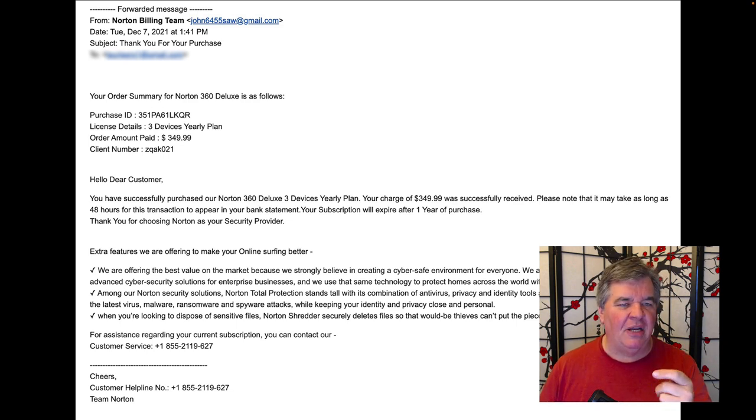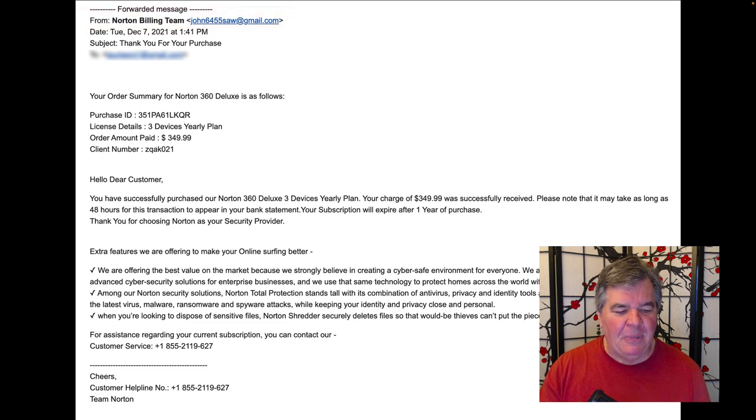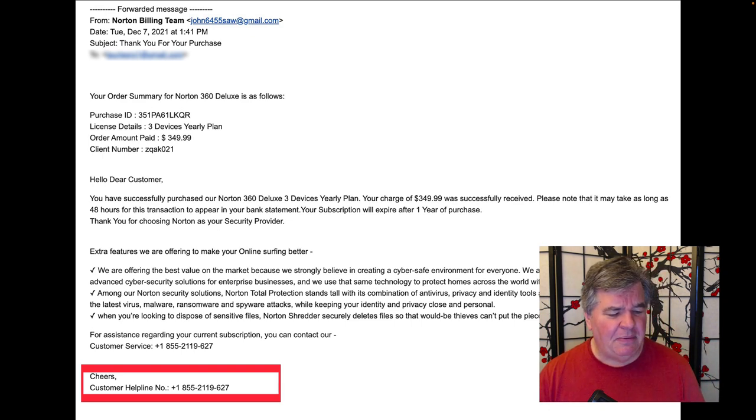I wanted you to notice a couple of things on these emails. If you're in Gmail, you can always see at the top the from address. This one says it's from the Norton billing team, and the email address is john6455SAW at gmail.com. I'm thinking that Norton, a company that big, would probably have a Norton.com address. That's suspicious number one. And then at the very bottom, the customer helpline phone number — it might be a real phone number, but it's typed out wrong: 2119-627. Is that even a number?